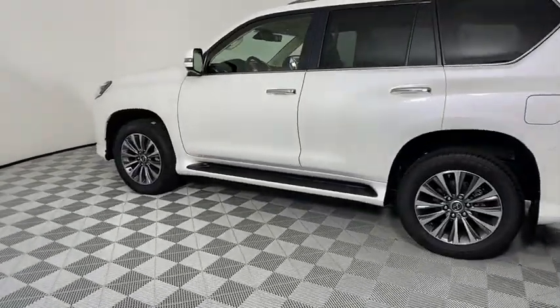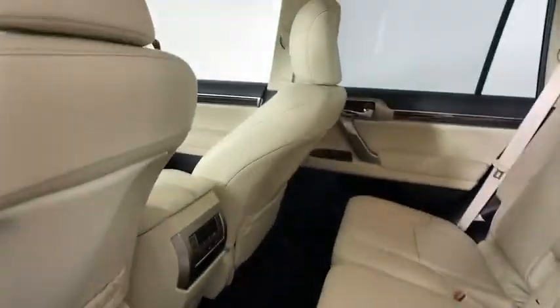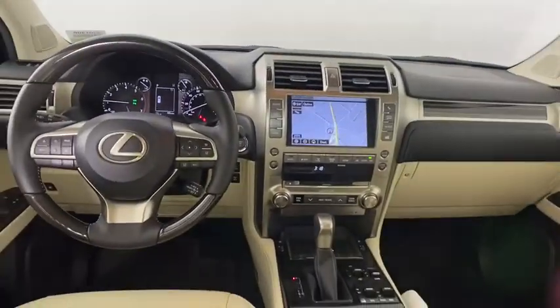Bluetooth, leather-wrapped steering wheel, adjustable steering wheel, power steering, keyless start, auto-dimming rear-view mirror, four-wheel disc brakes, floor mats, aluminum wheels, cruise control.